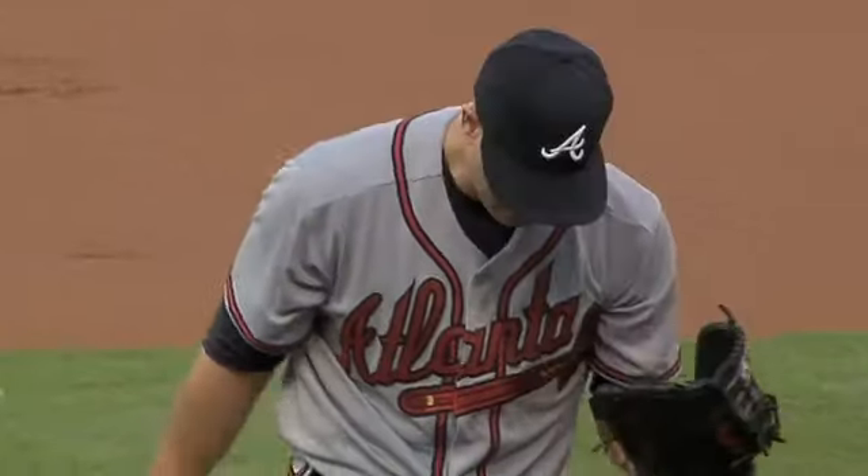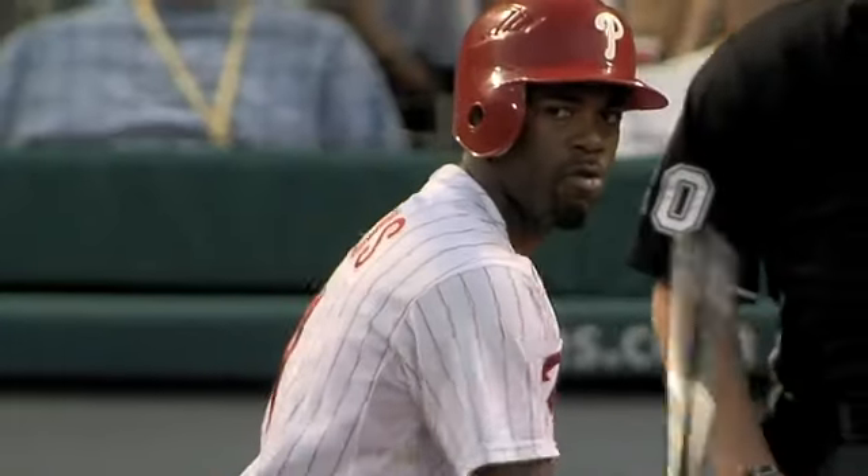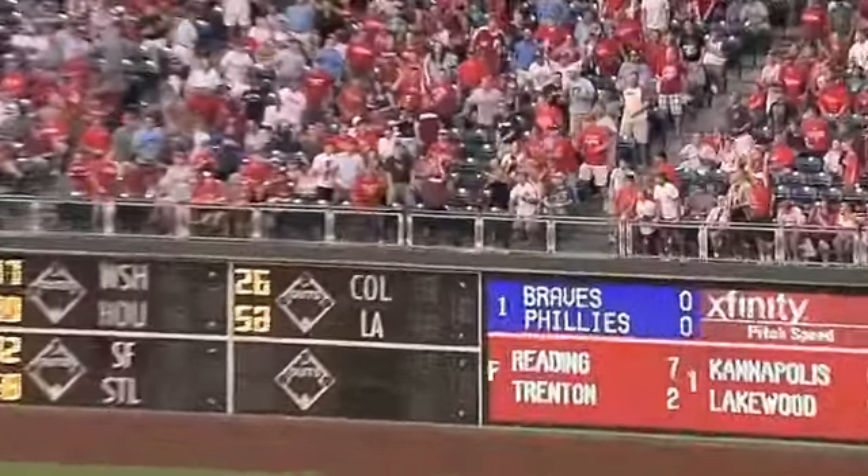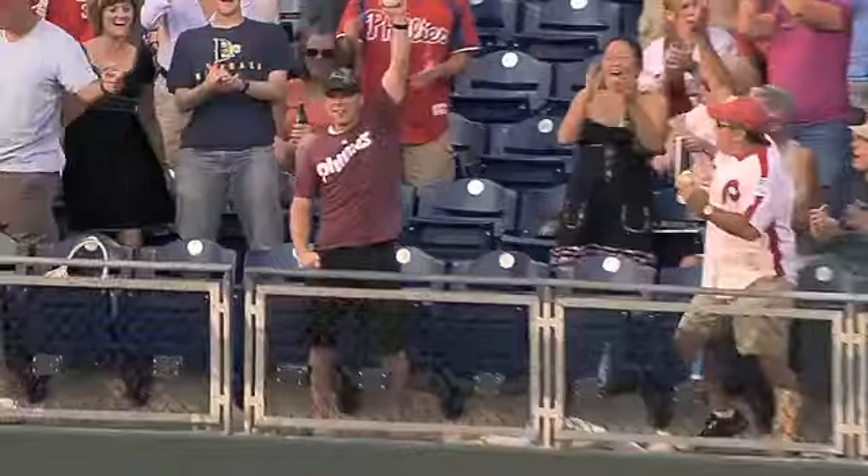Rubber game of a three-game series between the Braves and Phillies. Tim Hudson has won four straight starts coming into this one, but the first batter he faces is Jimmy Rollins at the bottom of the first inning. J-Roll with his 40th career leadoff home run — a bullet into the first row in right field, his 13th on the season.